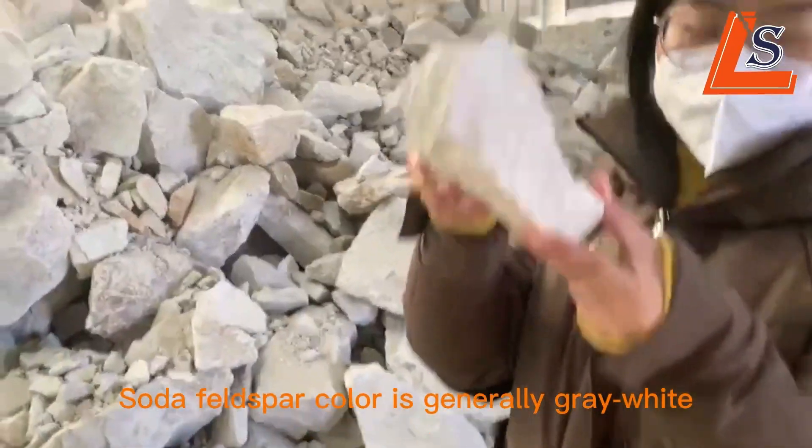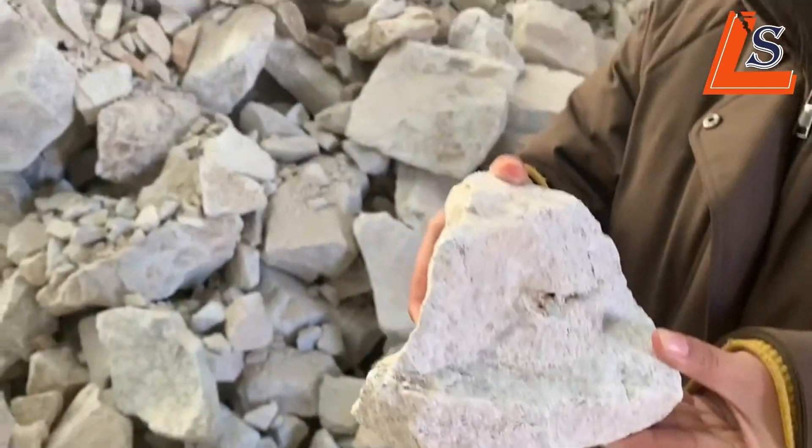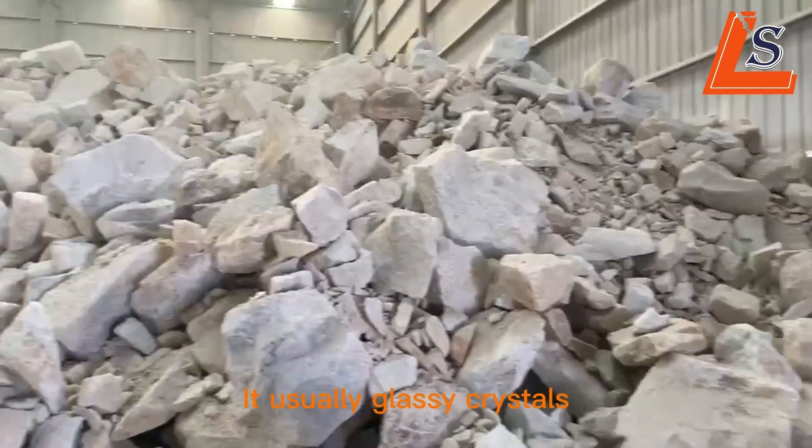The soda-filled sport color is generally grey-white. It's usually classic and crusty.